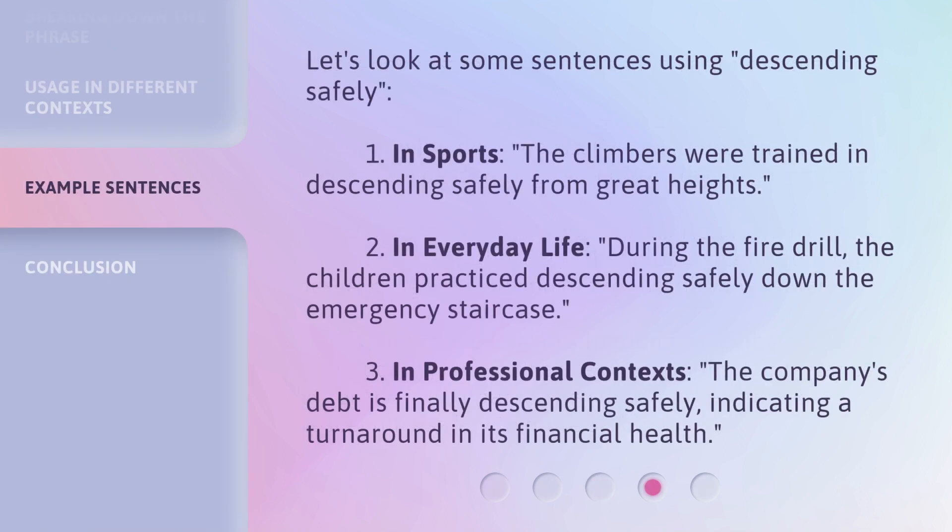Let's look at some sentences using Descending Safely. First, in sports: the climbers were trained in descending safely from great heights. Second, in everyday life: during the fire drill, the children practiced descending safely down the emergency staircase. Third, in professional contexts: the company's debt is finally descending safely, indicating a turnaround in its financial health.